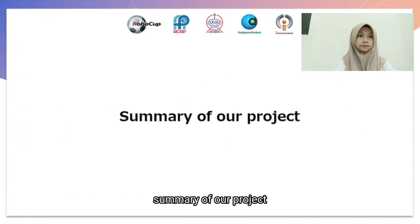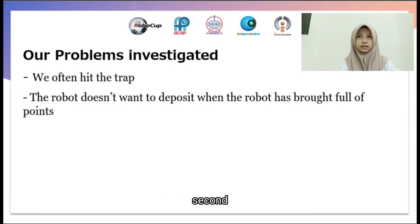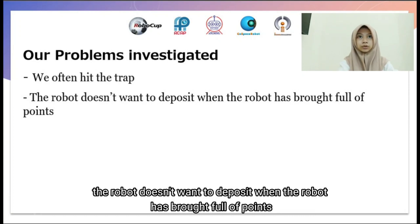Summary of our project — problems investigated. First, we often hit the trap. Second, the robot doesn't want to deposit when it has a block full of points.